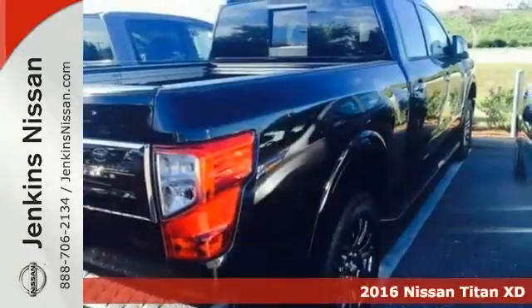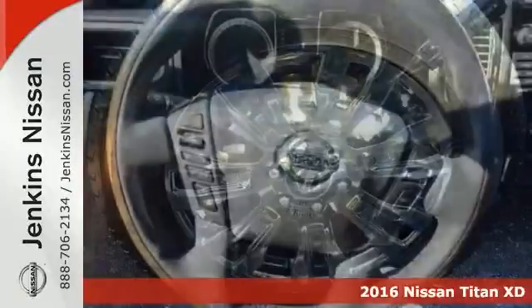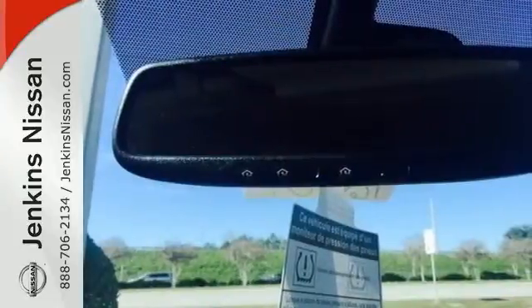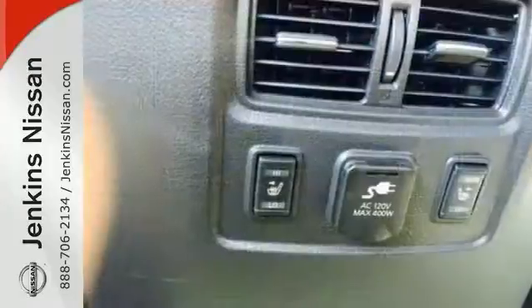If you need a big truck for some heavy-duty work, check out this 2016 Nissan Titan XD Platinum Reserve. This is a 24-7 workhorse that gets the job done. Features include climate control, heated leather seats, and navigation. Plus, it comes with parking assist, a multifunction steering wheel, push-button start, towing package, and much more.